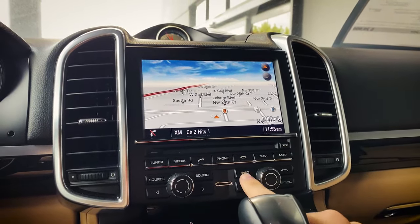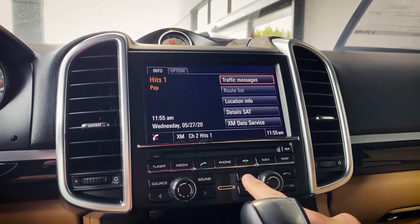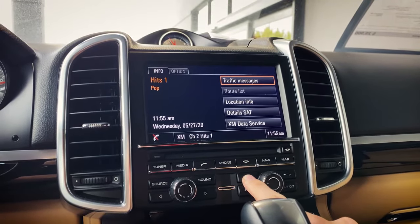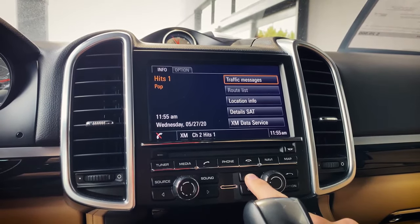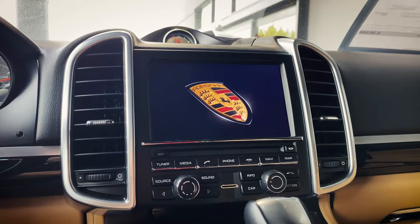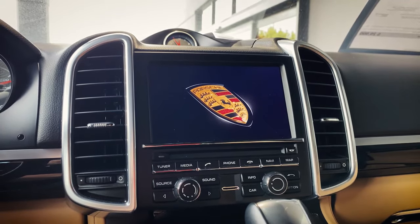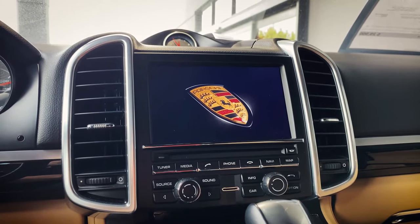The first thing we're going to do is click and hold the info button for about 10 seconds and that will reboot the computer. When it comes back up, we're going to do the vehicle handover, which I'll show you in just a moment.